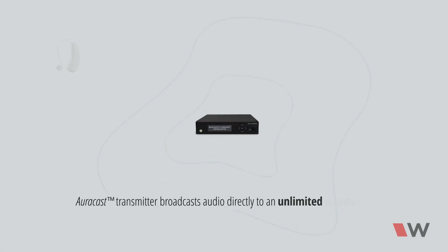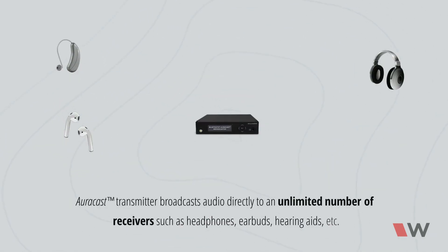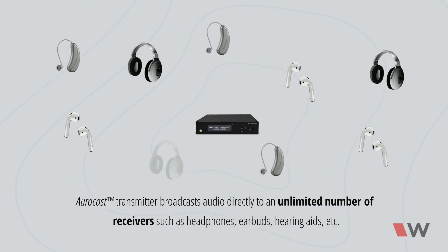An AuraCast transmitter broadcasts audio directly to an unlimited number of receivers such as headphones, earbuds, hearing aids, and other Bluetooth AuraCast-enabled devices.